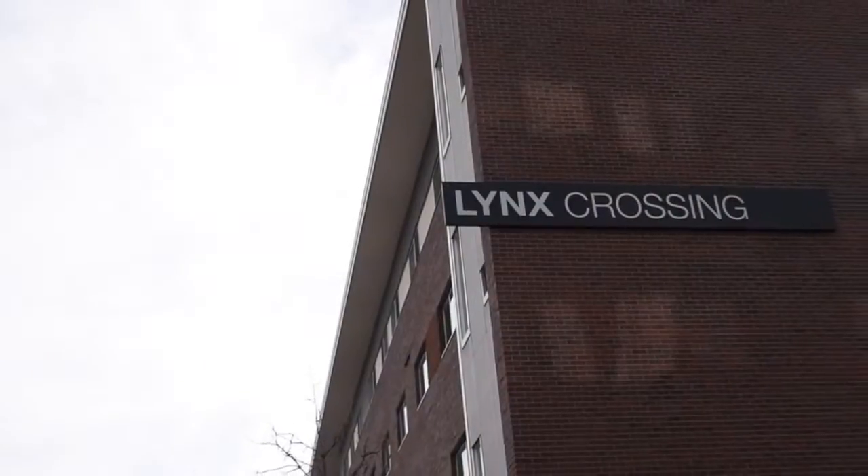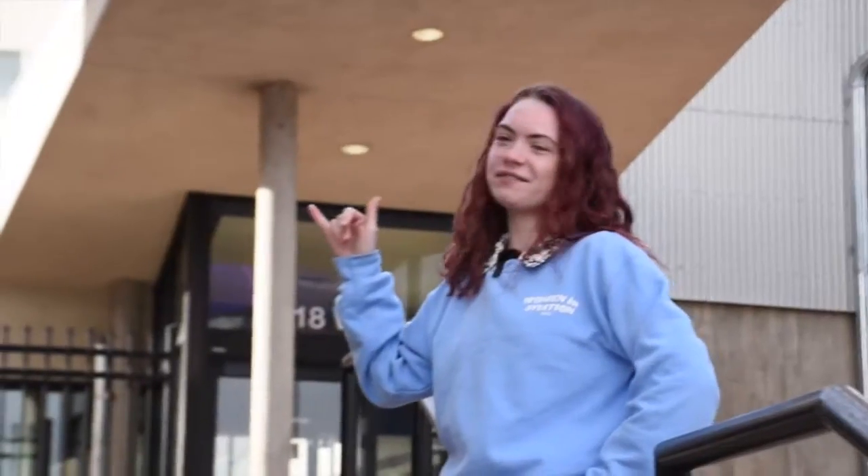Hi, I'm Heidi, and this is Lynx Crossing, which is the shared dormitory between CU Denver, MSU Denver, and Community College of Denver.